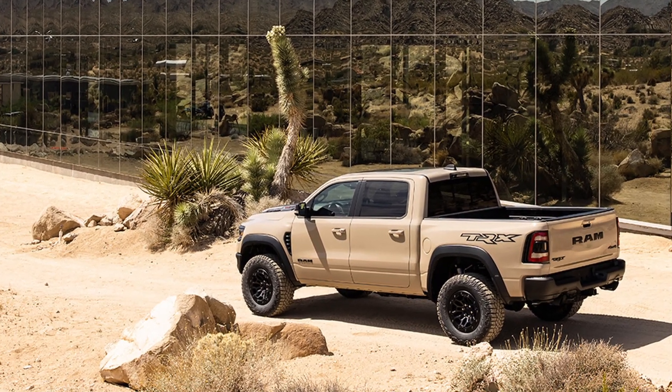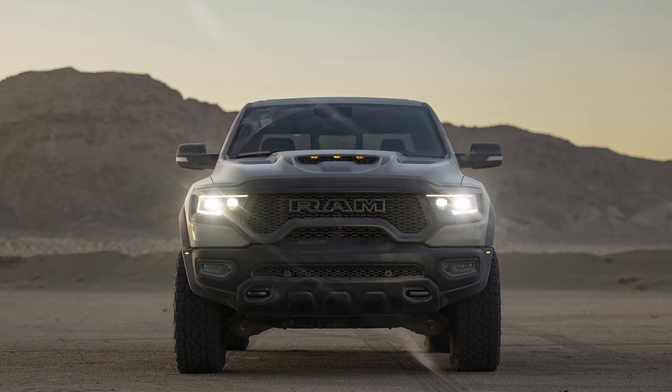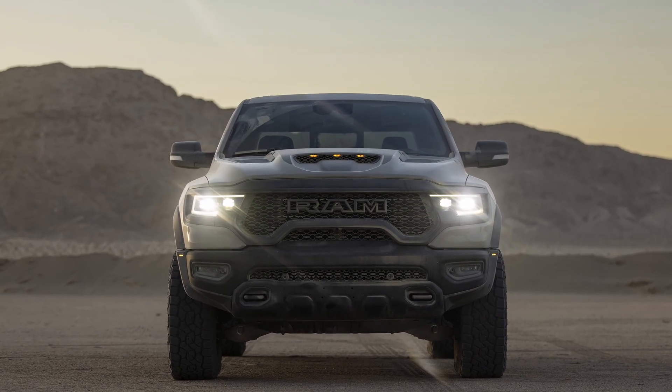RAM today announced it is expanding its light-duty lineup with the addition of the exclusive new 2022 RAM 1500 TRX Sandblast Edition.